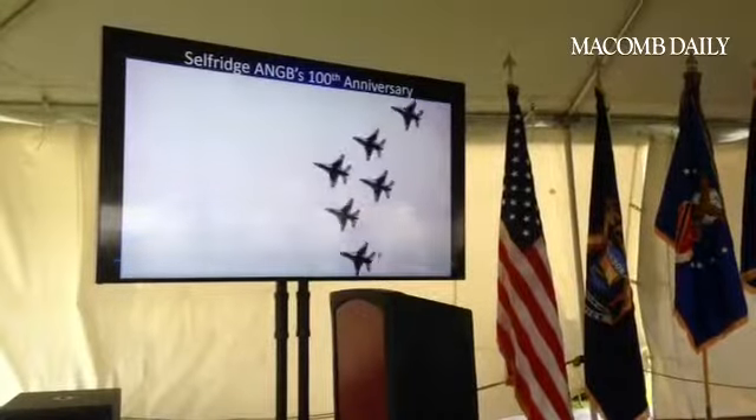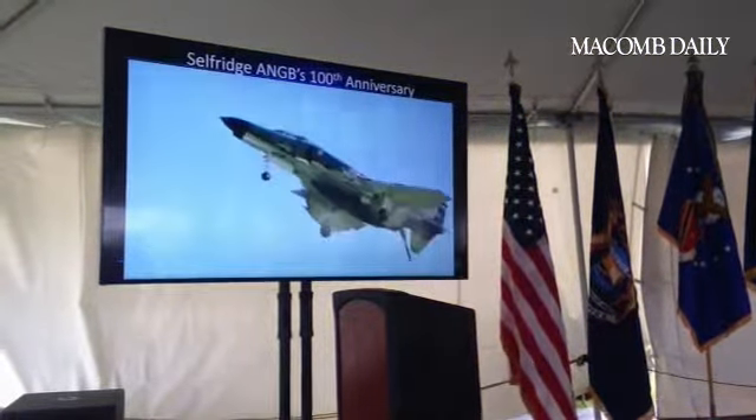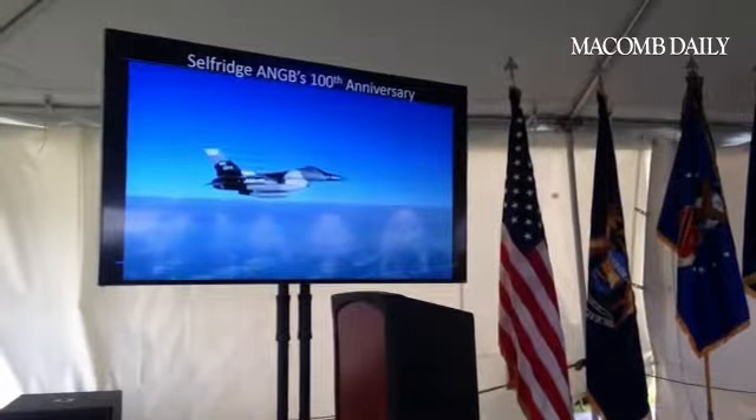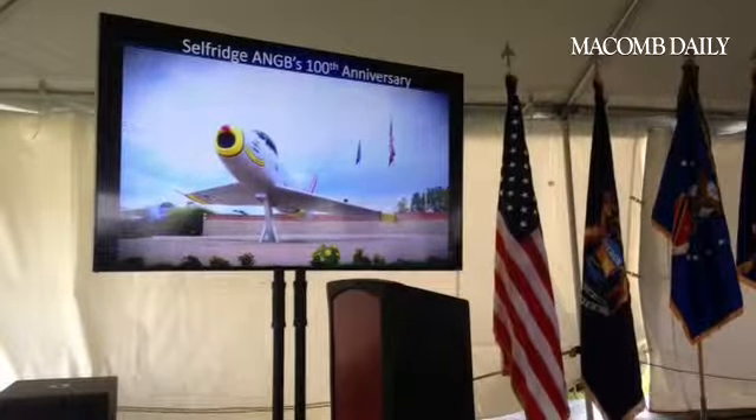Walk through the history of 100 years of Selfridge as we highlight some of America's most treasured historic military aircraft. Take a tour through the decades as we celebrate a century of service right here in Metro Detroit.